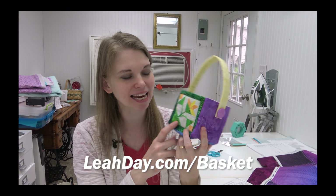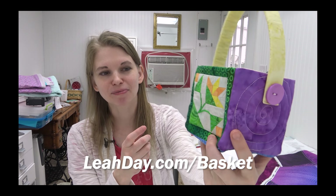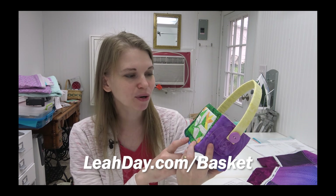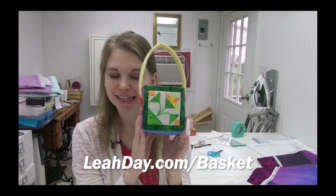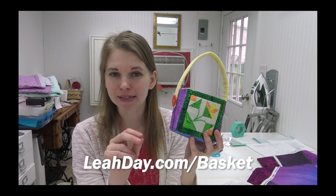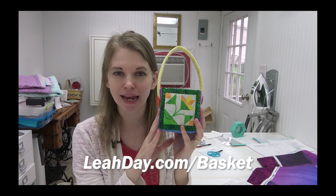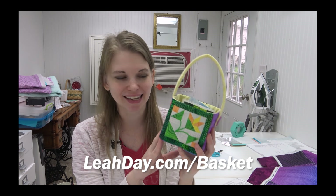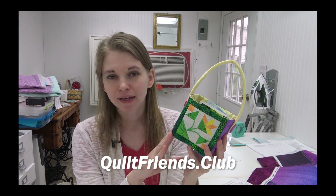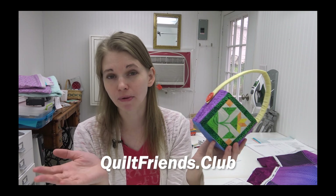The block does include a little instruction on how to do the stem, which is hand embroidery — I love it. So if you want to make an Easter basket, you can find it two different ways. It's a pattern you can find at leahday.com/basket — just buy it, download it, and start making your basket. The other place you can find it is as part of our Quilt Friends Club, where all of our monthly patterns are included in the membership at no extra cost. You can join at quiltfriends.club.